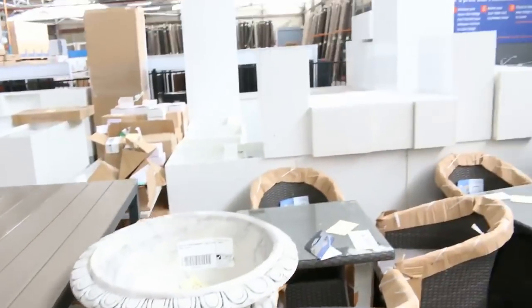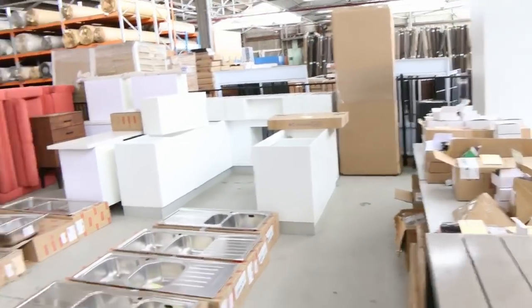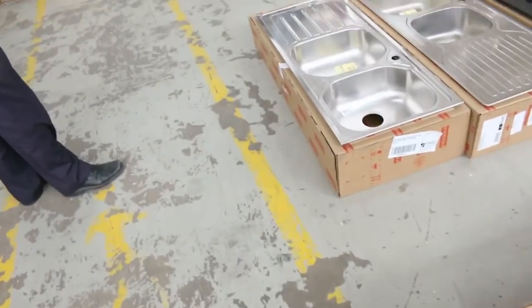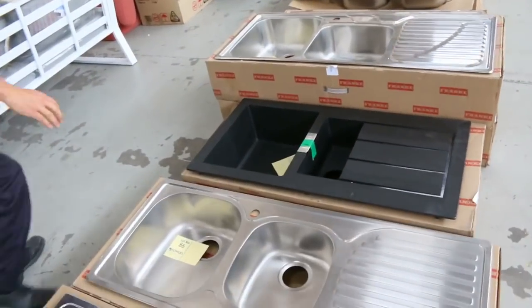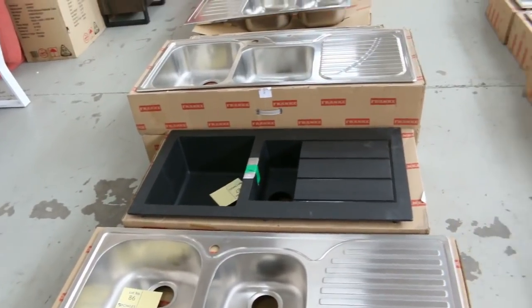Over the back I can see we've got some complete kitchens - probably three or four complete kitchens. Heaps and heaps of sinks in tomorrow. These are all Frankie branded sinks. For the stainless steel stuff you're probably around the $150 to $250 mark, and that beautiful carbon black sink there you're probably around the $300 to $400 mark. Beautiful buying there.